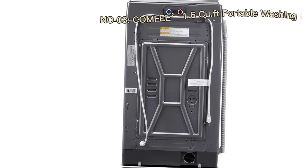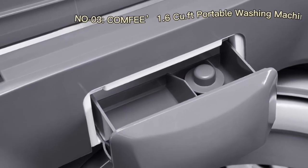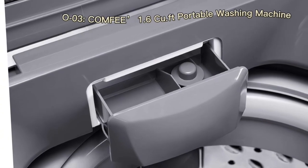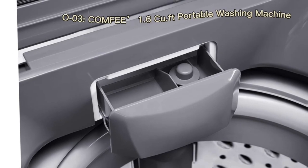In a world where time is a precious commodity, the Comfi washing machine emerges as a time-saving ally. Its fully automatic functionality streamlines the laundry process. Users can load their laundry, select from the six available wash programs, and let the machine take over.